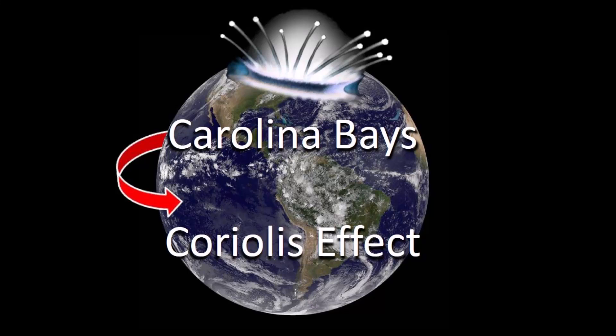The glacier ice boulders that made the Carolina Bays traveled in ballistic trajectories with a range of 1,500 kilometers and had loft times of 6 to 9 minutes. This is sufficient time for the rotation of the Earth to affect the landing point of the ice projectiles. The alteration of the trajectory by the rotation of the Earth is known as the Coriolis effect.